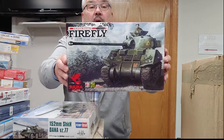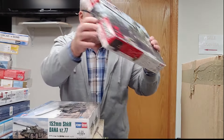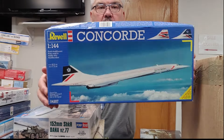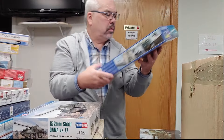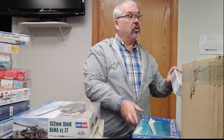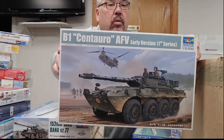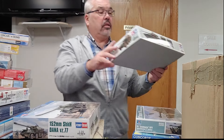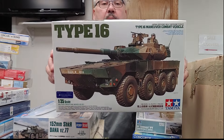Always good to see these — the Asuka Firefly. Revell 1/144 scale Concorde. From Trumpeter, a V1. And Tamiya Japanese Self-Defense Force Type 16.